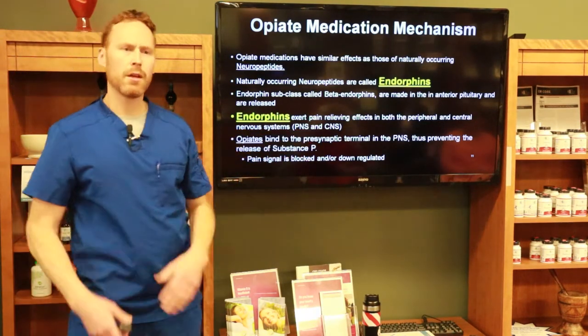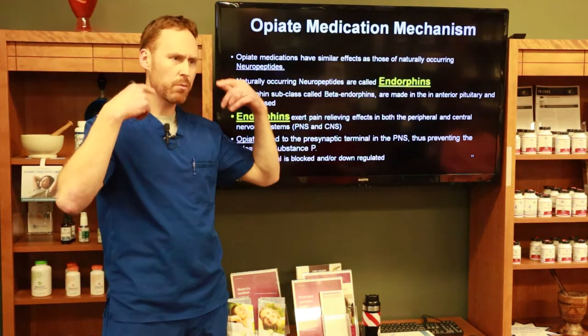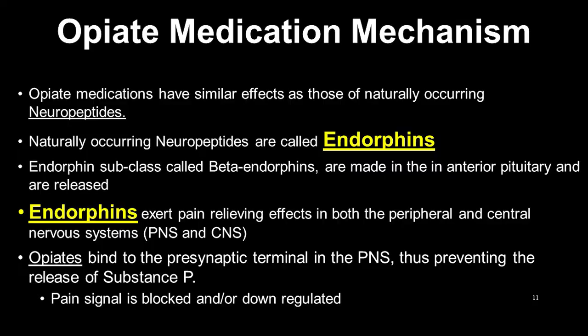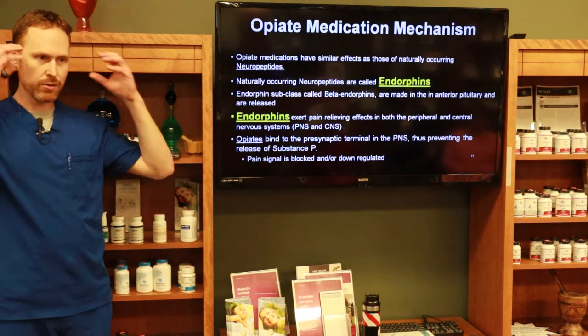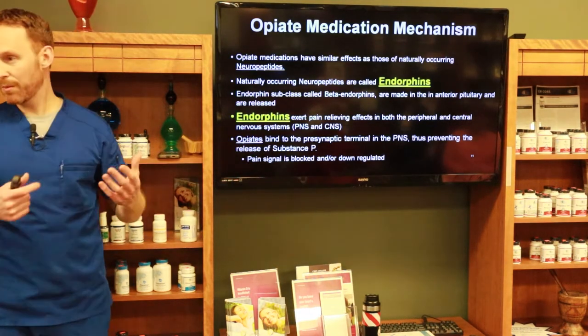The peripheral nervous system is outside your brain and spine; the central nervous system is your brain and spine. Opioids bind to the presynaptic terminal outside the brain, preventing the release of substance P. When opioids bind to the receptor, substance P is suppressed, pain signaling is blocked or downregulated, and we don't feel pain.